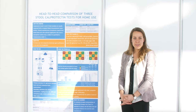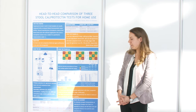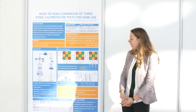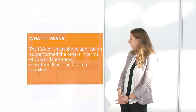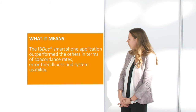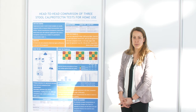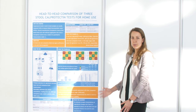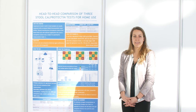To conclude, we found that all three home tests had sufficient agreement in the low range calprotectin values, but poor agreement in the high range values. When looking at the secondary outcomes, the IBDoc application outperformed the other two in terms of concordance rates, reading error rates, and system usability scale score.